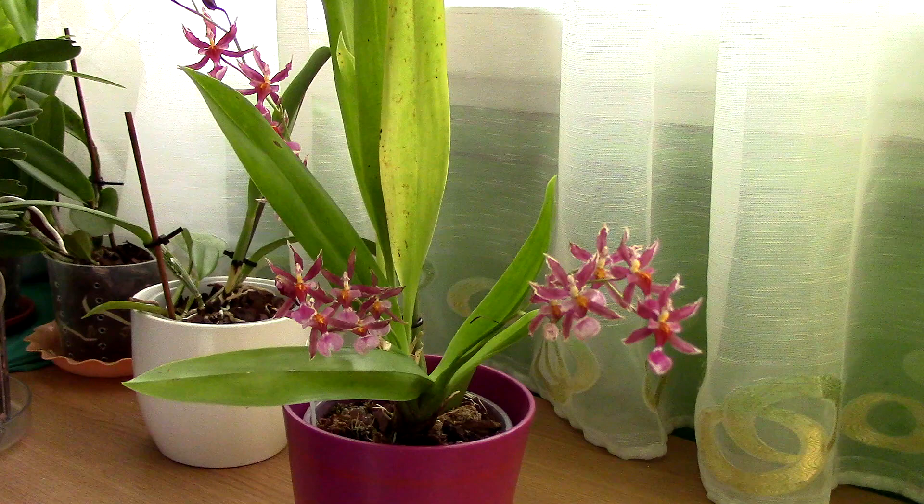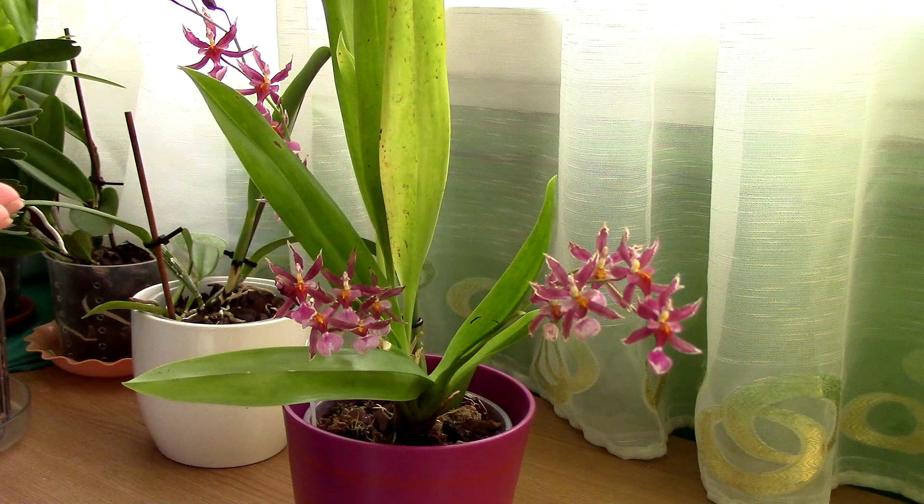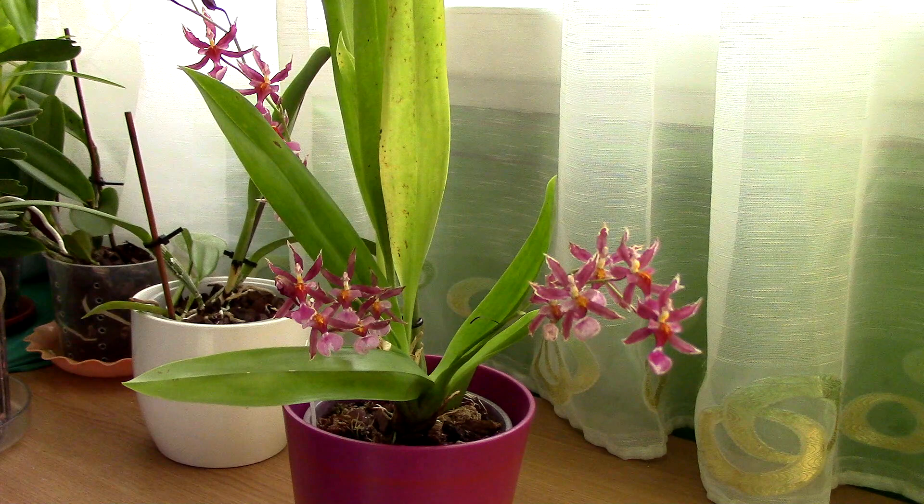I do have another video on this orchid in which I refer to it as the Sherry Baby Yellow Flash. This is because this orchid was registered really recently in 2011 and it used to be commercially called the Sherry Baby Yellow Flash. That was not a proper name for it, but now it is registered, it has a name, it has a parentage, and it appears to be a primary hybrid between two species.